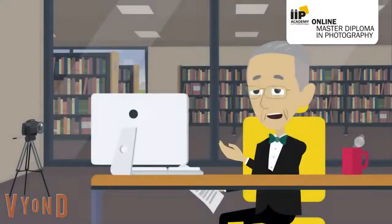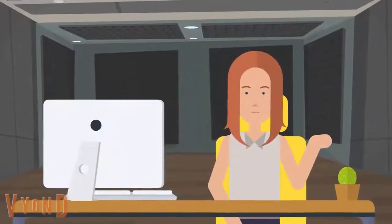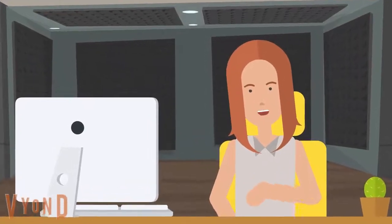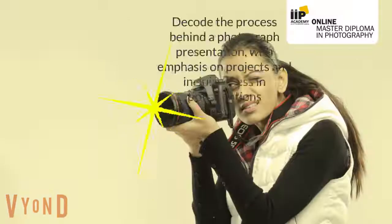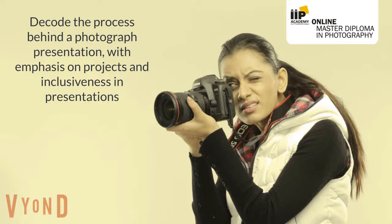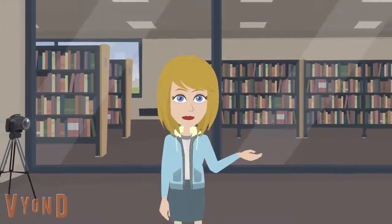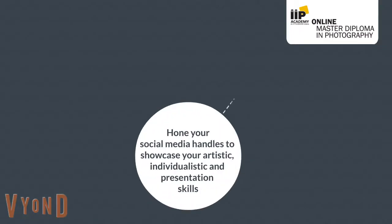As you start working on projects, you will start to integrate a lot of aspects into your learning — like business development, as you understand the dynamics of photography business and financial possibilities; research orientation that lets you decode the process behind a photograph presentation, with emphasis on projects and inclusiveness; along with a psychological and philosophical mindset that will help you shape up projects. You can also hone your social media handles effectively to showcase your artistic, individualistic, and presentation skills.